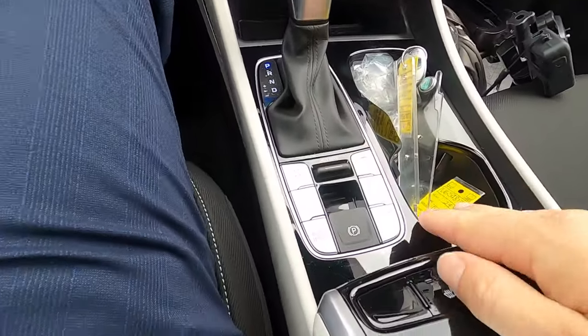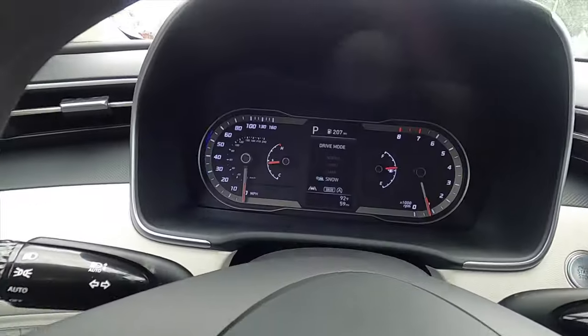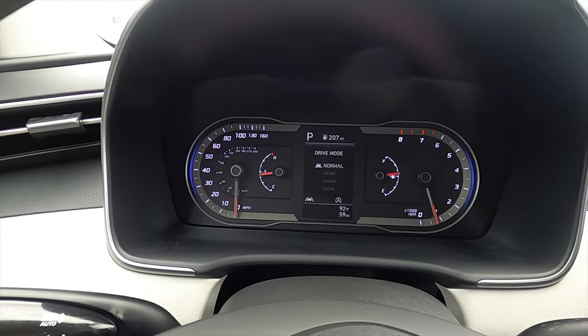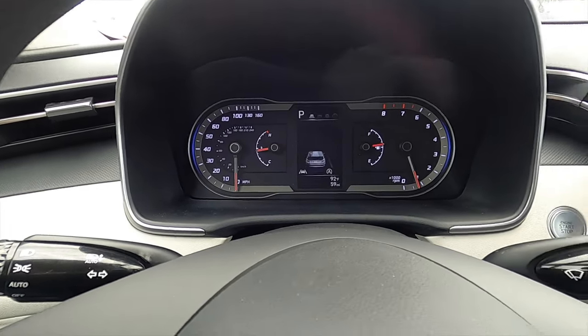Leather around the shifter. Because this is the all-wheel drive, you get a locker and driver mode select, which you can change from snow, smart, sport, and normal on the 4.2-inch TFT display. Otherwise it's analog, and it can go through an array of information and different settings for the driver.